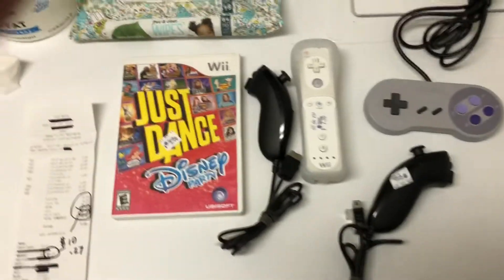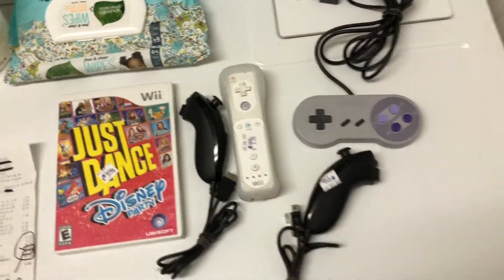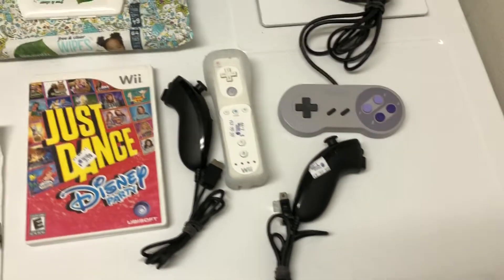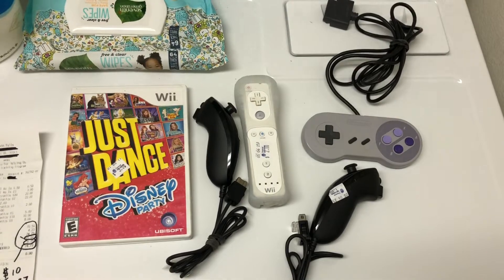I'm looking at being able to get about $65 to $70 into the $10 game collection off of this stuff — not bad.